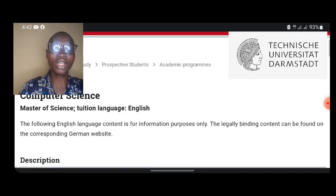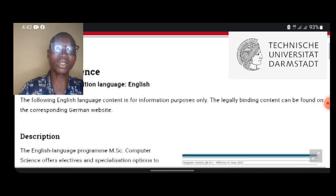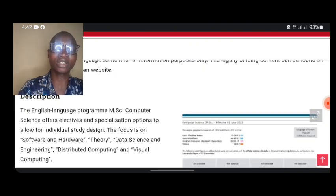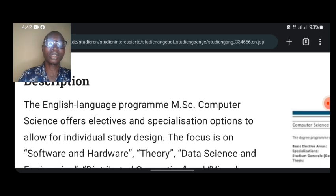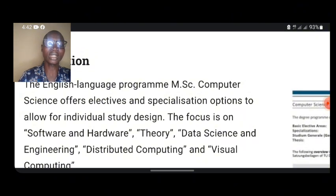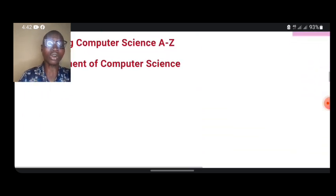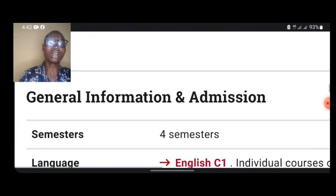When we get to this page, it says Master of Science. The teaching language is English. Note that the English language content is for information purposes only — the legally binding content can be found on the corresponding German website. The English-language MSc program offers elective and specialization options to allow for individual study design. Make sure you read those descriptions and check your course catalog and department information.